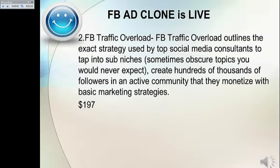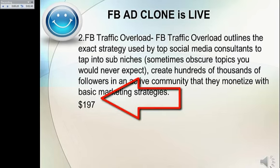Bonus Number Two: Facebook Traffic Overload. Facebook Traffic Overload outlines the exact strategy used by top social media consultants to tap into sub-niches — sometimes obscure topics you would never expect — to create hundreds of thousands of followers in an active community that they monetize with basic marketing strategies. This is valued at $197.